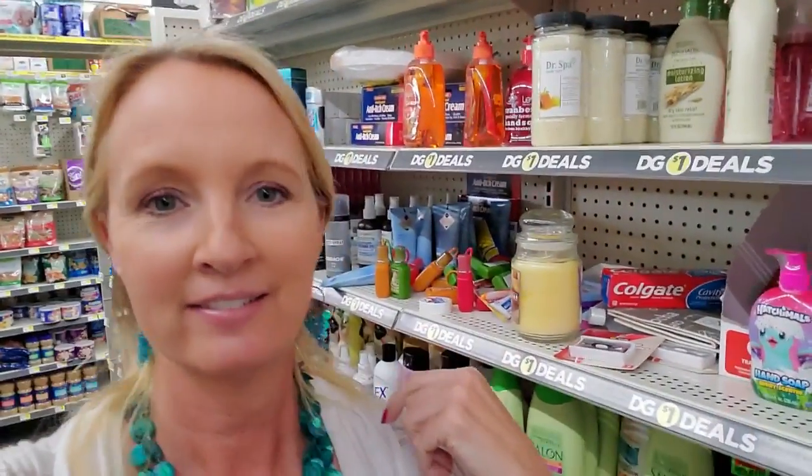Hey, it's good to see you. Today we're back in Dollar Tree and it's a mess again.